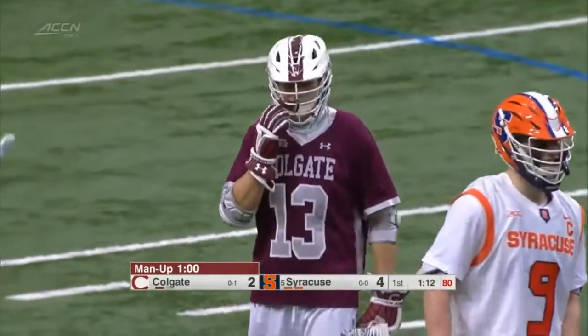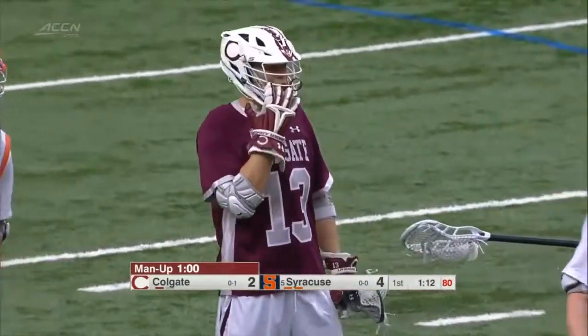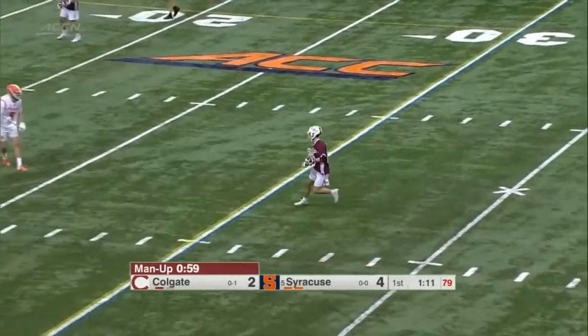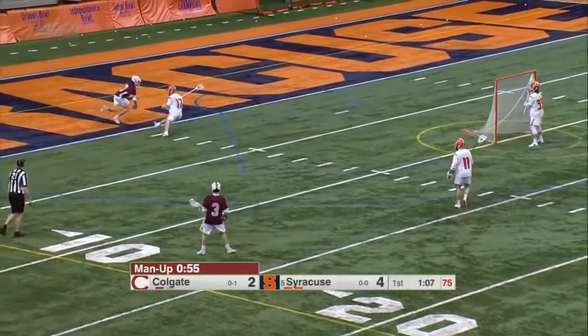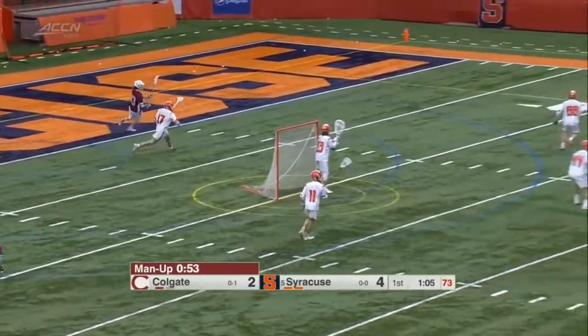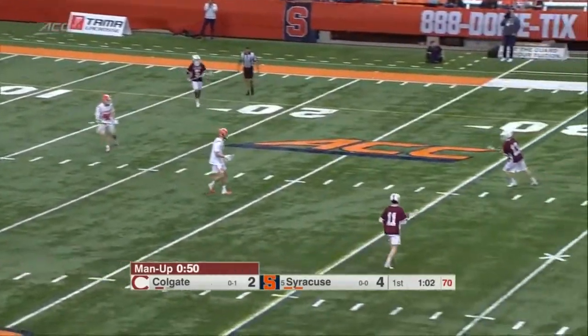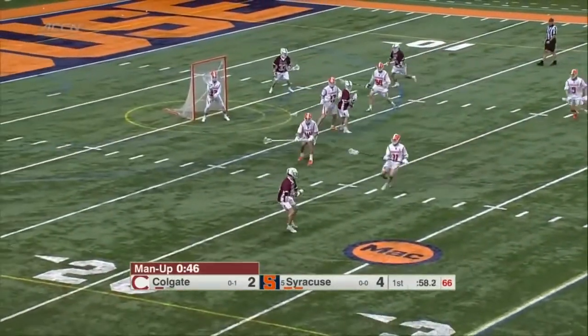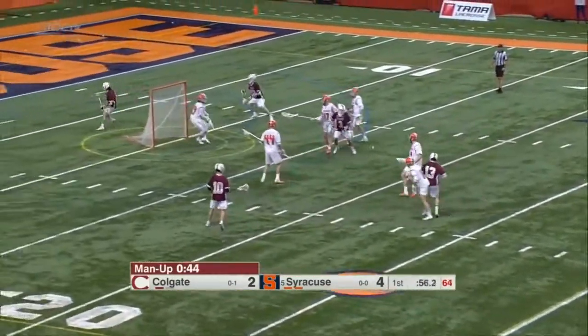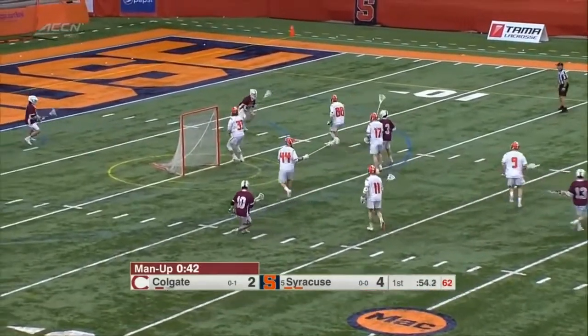When do they decide to check? It's at every dead ball, every timeout, every goal. So Colgate moves to the man-up. Smart move by Syracuse — they're stretching out and forcing Colgate to move off ball a little, from a 1-4-1 to a 1-3-2. First time on the man-up, great stick by Mellon.